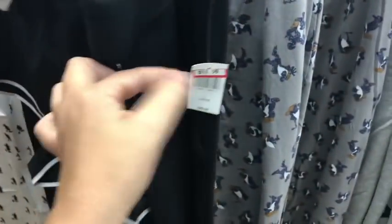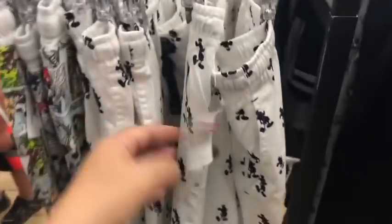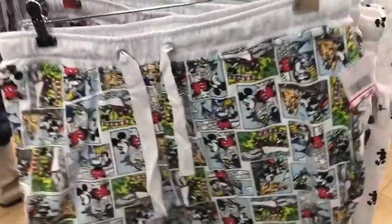They have Grumpy sleeping pants at $19.99, Walt Disney World sweatpants at $19.99, white sleeping pants at $14.99, and the comic-style sleeping pants for $9.99.